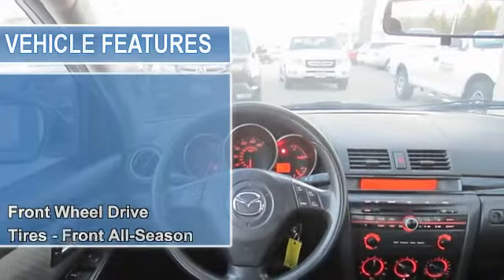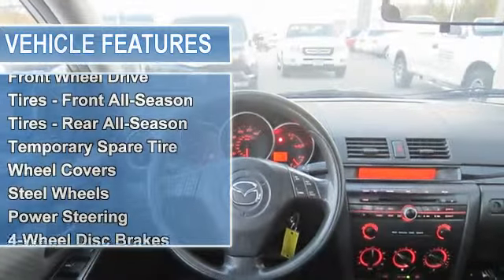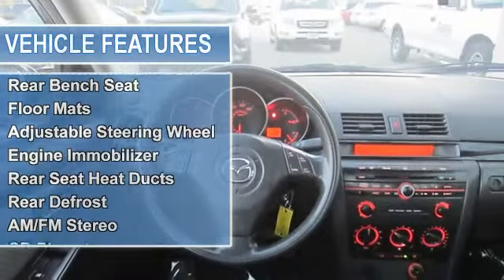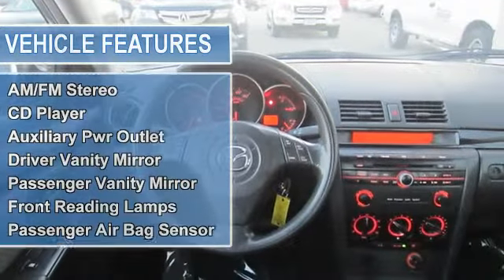Tires front all season, tires rear all season, temporary spare tire, wheel covers, steel wheels, power steering, 4-wheel disc brakes, intermittent wipers.